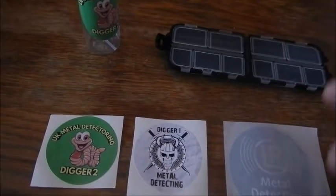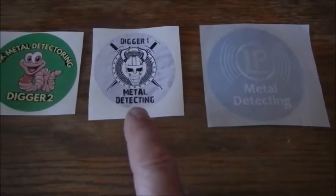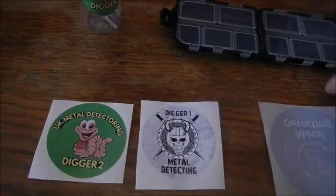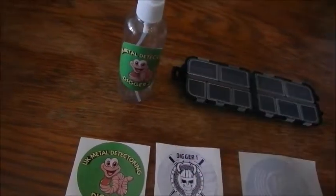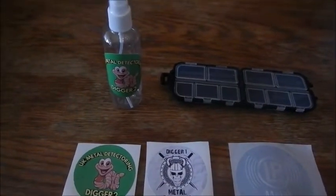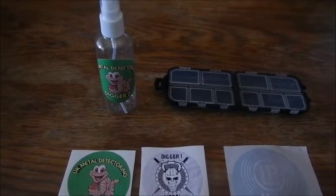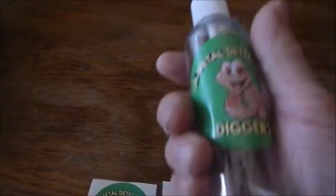He sent me a little coin box lock, which is very nice. He sent me Digger Two's little logo badge or sticker. He sent me a Digger One sticker and an LP Leisure Promotions metal detecting sticker. Most of all, he sent me this — I really needed one of these. I've been looking all over the place. I actually bought one when I was in the UK a few weeks back, but it was full of insect repellent. Thank god I hadn't emptied it yet, because now I've got the insect repellent in one and one of these too with a Digger Two sticker on it.